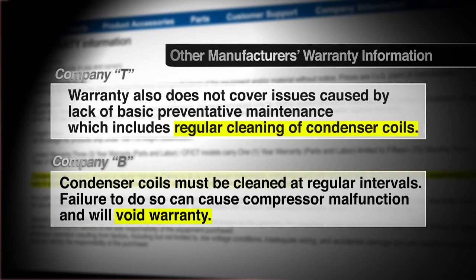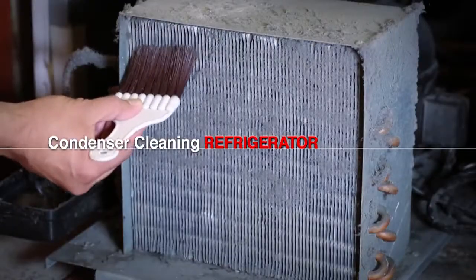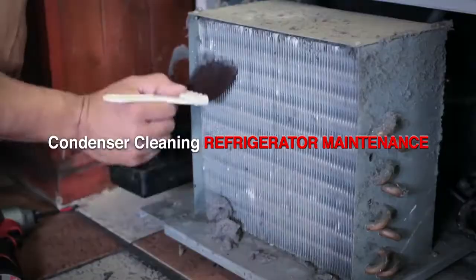Otherwise, the manufacturer warranty is void. Needless to say, condenser cleaning is one of the most important procedures in refrigeration maintenance.